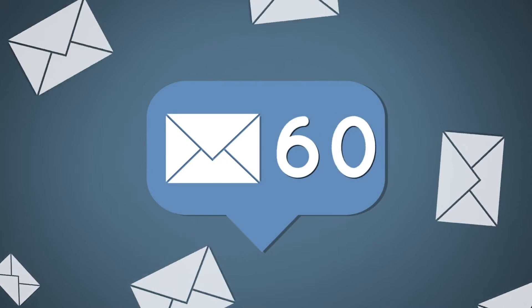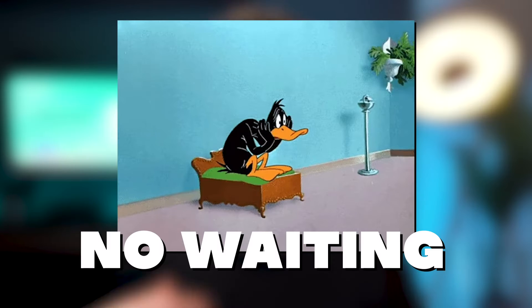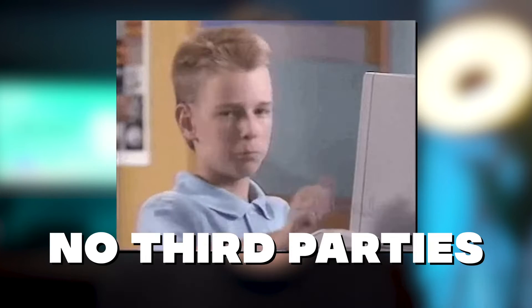Even great marketing messages can get caught by spam filters or are buried in an overflowing inbox. With Subscribers, you'll avoid the inbox entirely. No waiting for emails to be opened, no third-party messaging apps to configure. Get in touch with your customers anytime, any day.